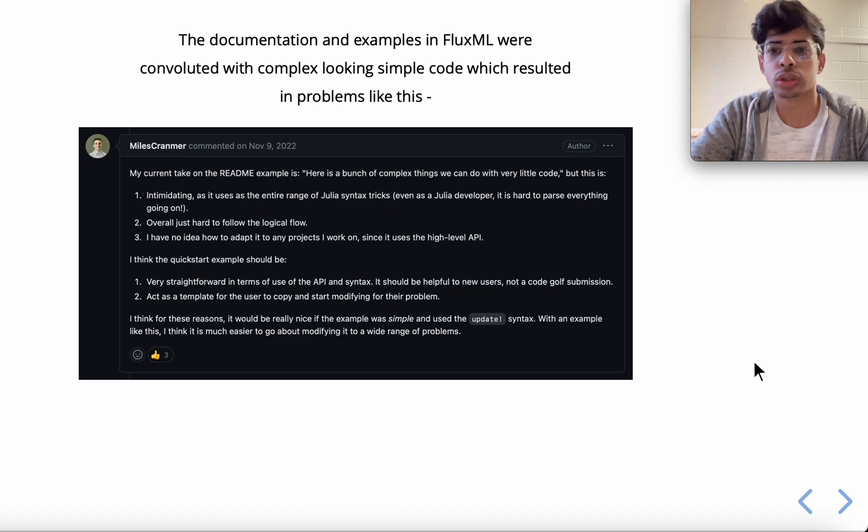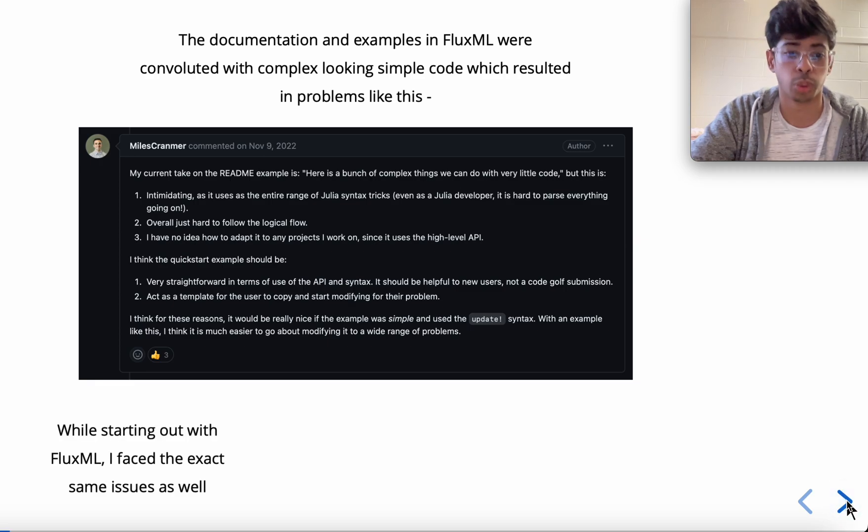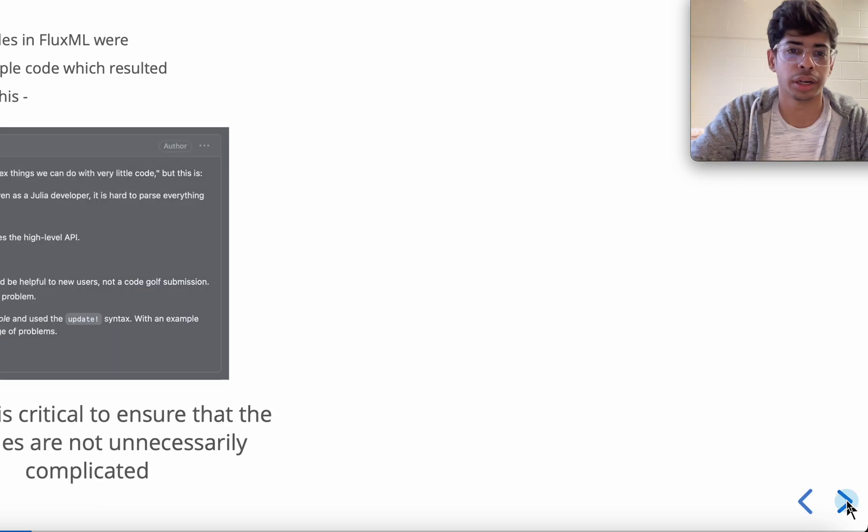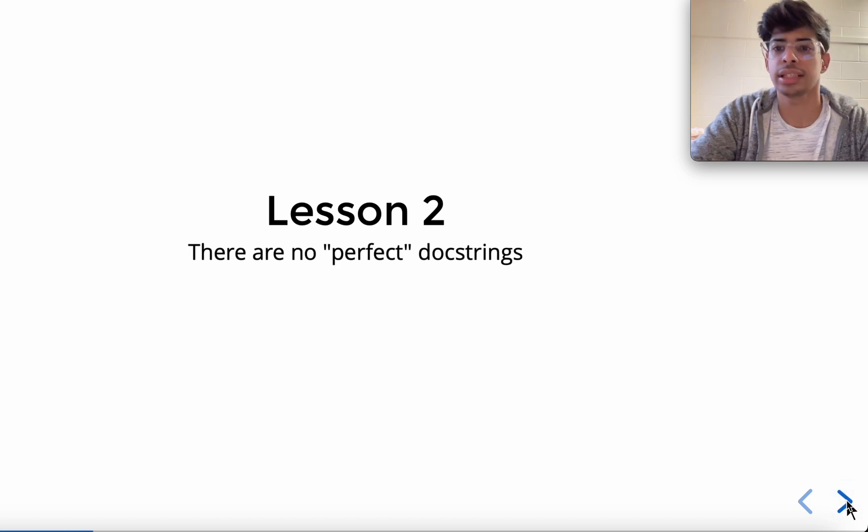As suggested, the README example looks a bit convoluted — it uses syntax that is not only difficult to understand for newcomers but also not easy for people experienced in Julia. It becomes important to make it simple enough to attract newcomers and beginners to your package. I faced this exact same issue when starting with Flux.jl, and hence it is critical to ensure examples are not unnecessarily complicated.